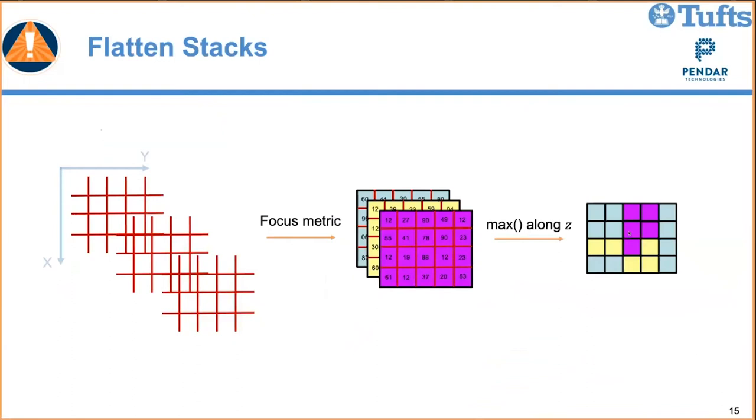Here is an example image from their dataset. The indices 30, 33, and 36 indicate the image stack index where focus was maximized. It seems to work fairly well, with occasional outlying blocks. There are certainly fancier methods available, but this approach met the timing requirements and gave sufficient accuracy.